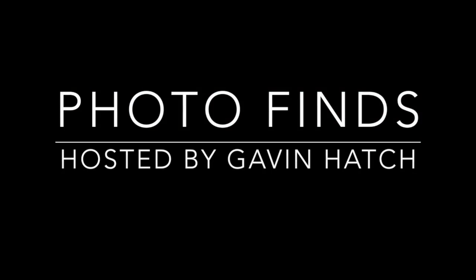Well, that does it for this week's edition of Photo Finds. Until next time, make sure that you get out, have fun, and enjoy the parks!